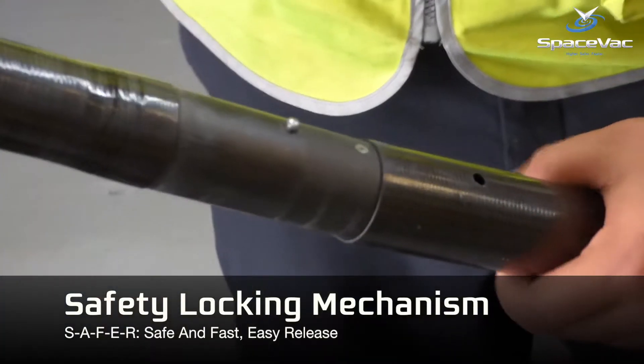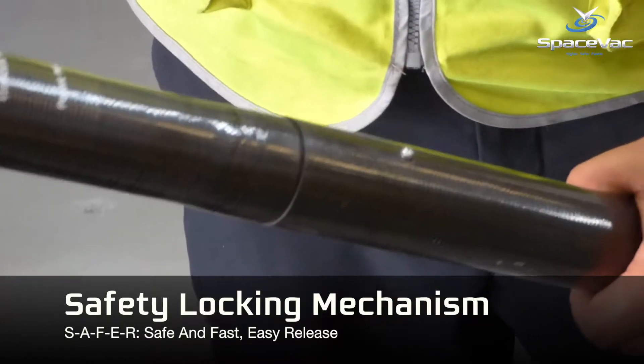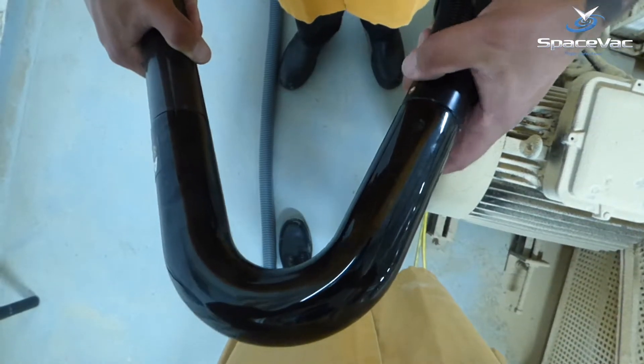Designed with safety at heart, the SpaceFact System features our unique safety locking mechanism as standard on all of our tools to ensure total operator safety.